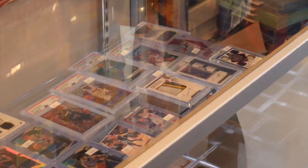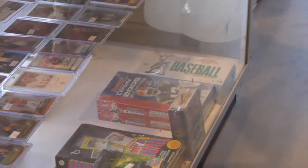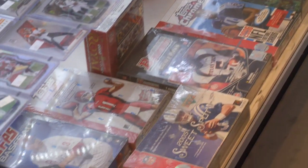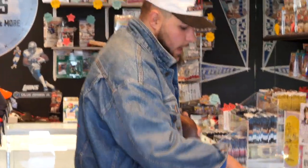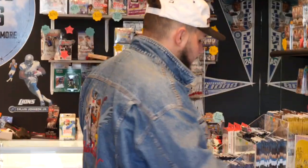Over here we have two more brand new showcases full of singles, and the bottom one is actually full of wax. Some interesting stuff in here — 2013 Heritage, 2005 Bowman Chrome Football with Aaron Rodgers. If you watched my Aaron Rodgers PC showcase, I told you guys he was next up, and look at him now — he exploded. More stuff in here — basketball slabs, Prizm, some older wax on the counter.